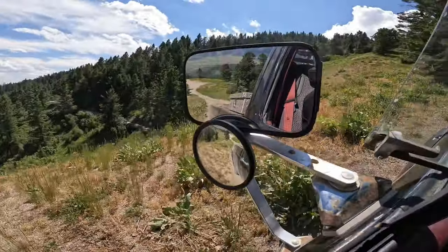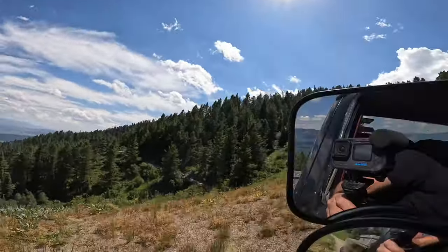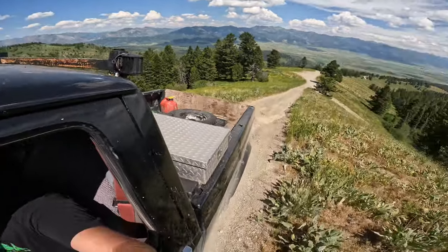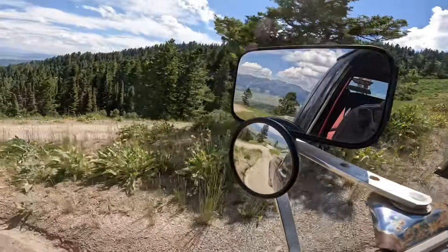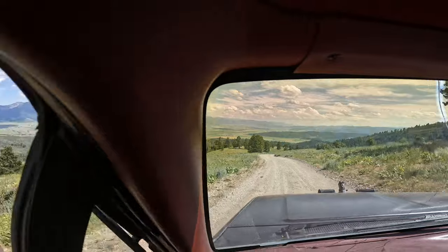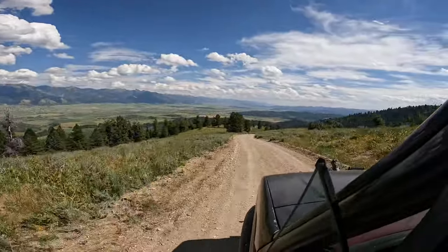I like driving backwards — it don't bother me none. Five miles an hour so everybody can see you. This rescue stuff just takes you to some rough places. That's just rough, right?